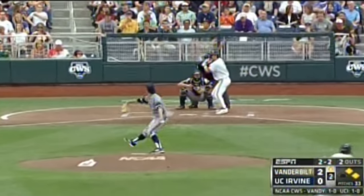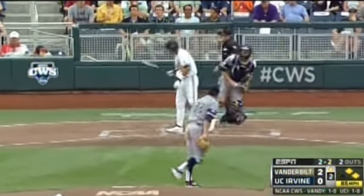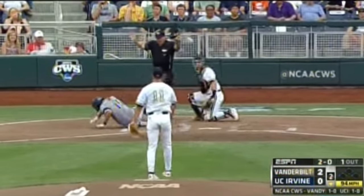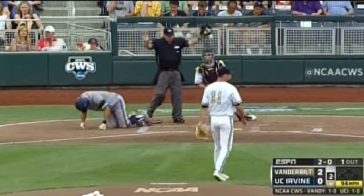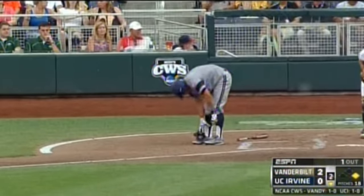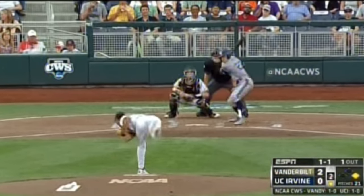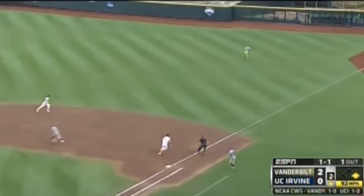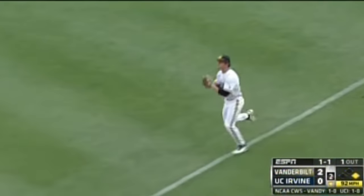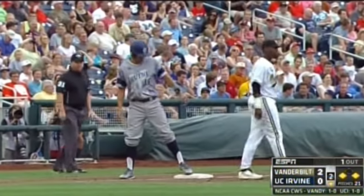For a center fielder — dead center. Runners are going — strike three. That one got him right on the ankle, and it hurt. That one into right, that's going to get down. Munoz with his bad ankle is going to go to third base, and the Anteaters have men on the corners and one out after the Palmer single.